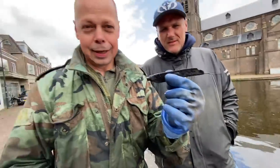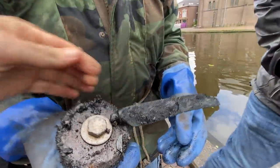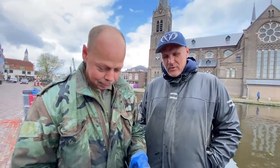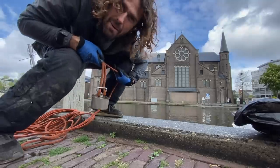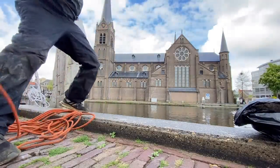You'll probably remember these two down here. We've got Richard, hello, and Hanny. Richard got here before us and look what he's found already — super cool! Last time Richard, you got a dagger from 500 years ago. Yeah, that was a nice one. Let's do it again today. Let's do it — magnets away!